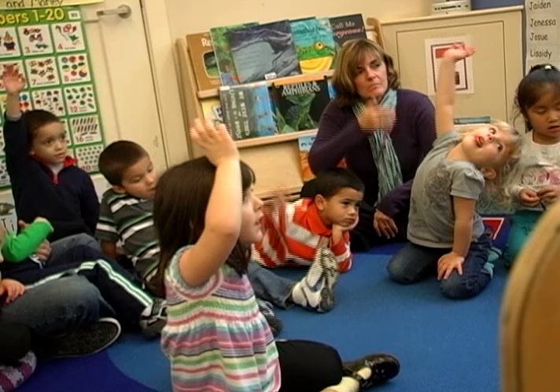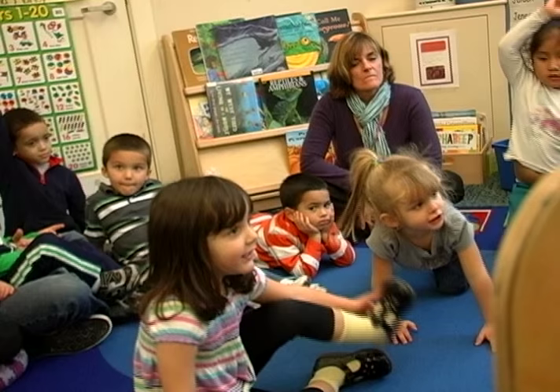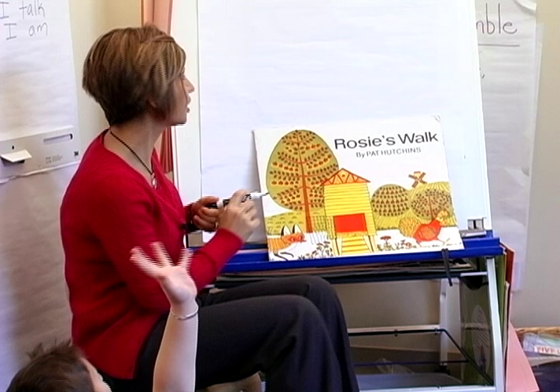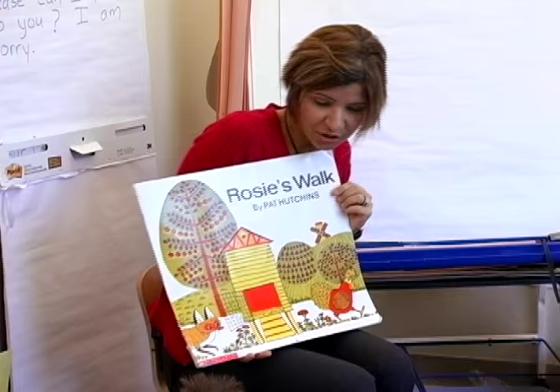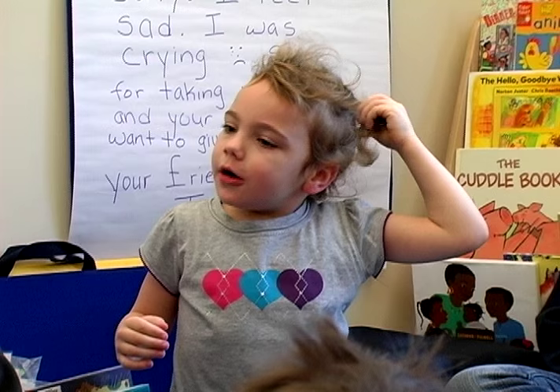Children gain the most from read-alouds when they have the opportunity to engage in discussion before, during, and after reading the book. 'Let's talk about what you think this book is going to be about.' I selected Rosie's Walk today because there are pages that do not have text, which allow children to engage in a lot of oral language — using the pictures to predict what will happen next.